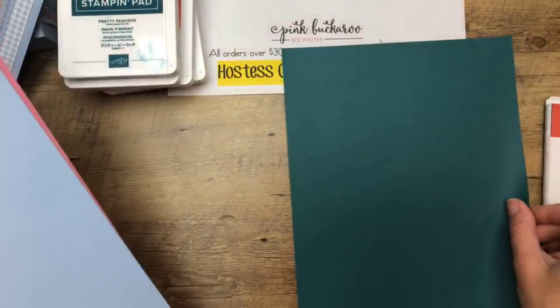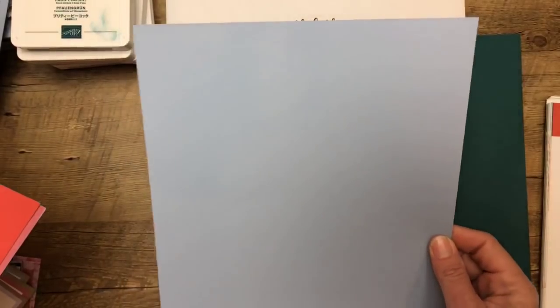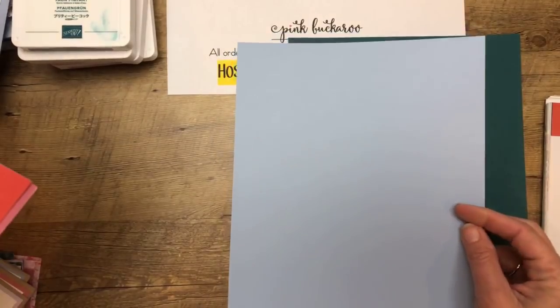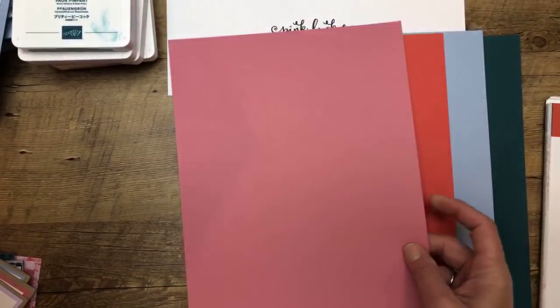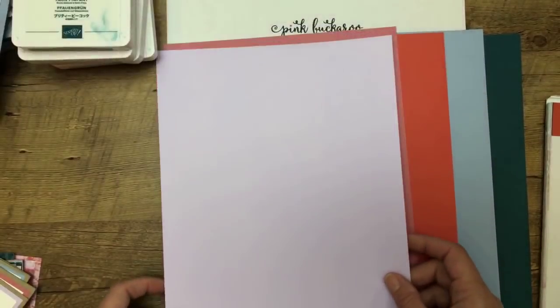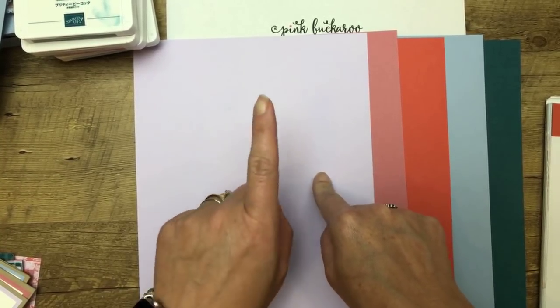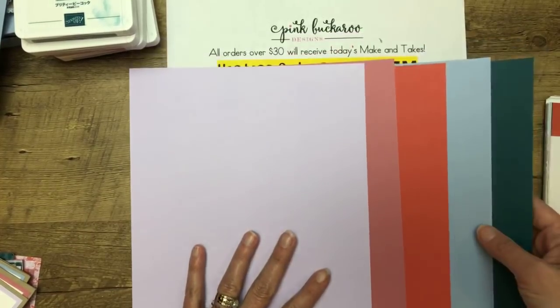Purple Posey card stock is totally available — it's just the ink we can't order. There are lots of in color products to go with it: the ink pads and the card stock. There is Pretty Peacock, Seaside Spray — I keep calling it soft seaside but it's Seaside Spray, a light blue. Terracotta Tile is very similar to Calypso Coral. Rococo Rose reminds me of our old Regal Rose. And then here is that naughty Purple Posey. It goes great with Highland Heather and Gorgeous Grape — it's like the next step down. Beautiful.